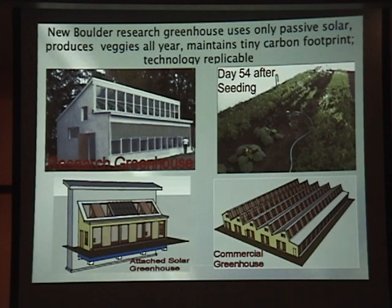Seeds planted on Thanksgiving, a month shy of the shortest day of the year, are producing 12 varieties of summer vegetables faster than under optimal summertime conditions.